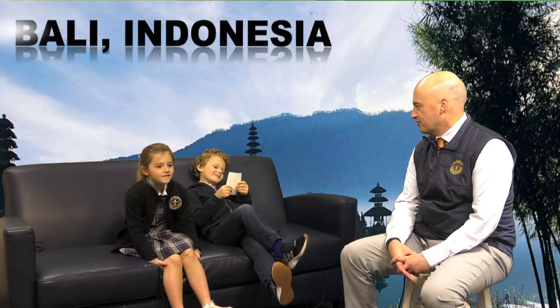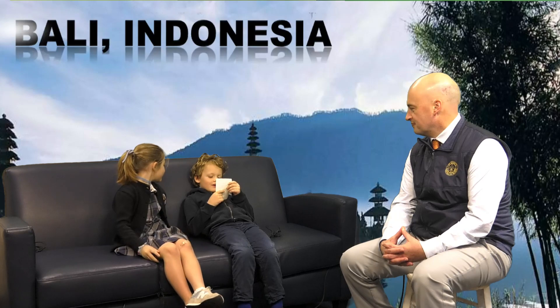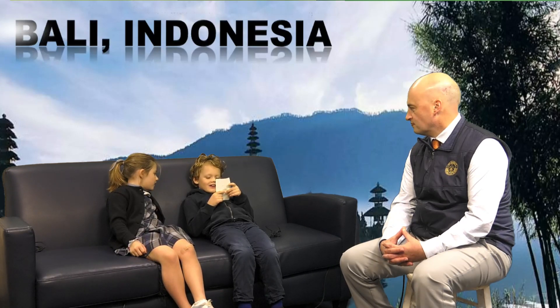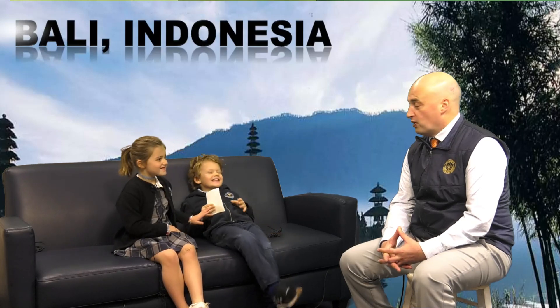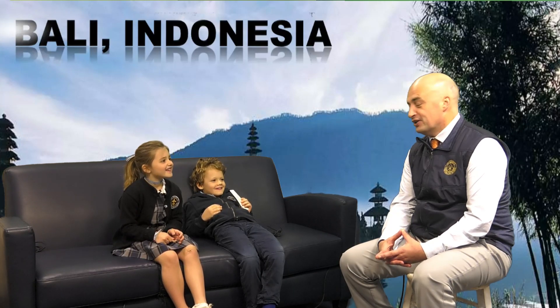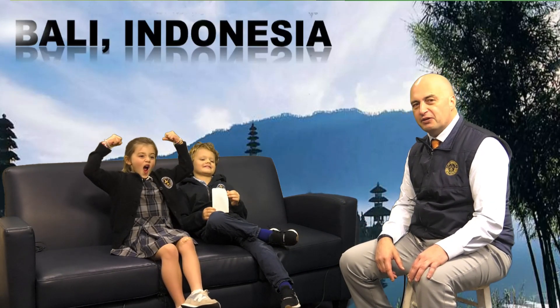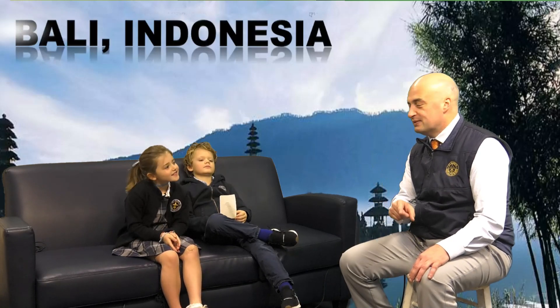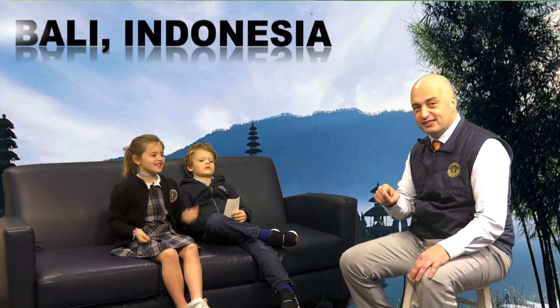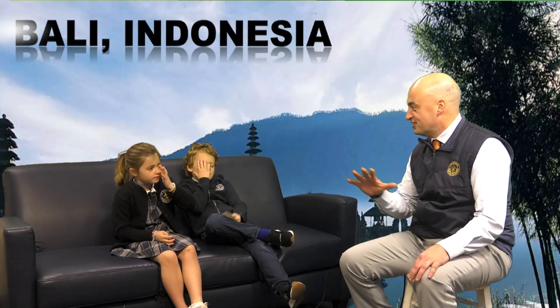Nate, do you have a joke? What is harder for a wide receiver to catch the faster he runs? His breath — harder to catch his breath the faster he runs down the field. Nate, who's your Super Bowl pick — Chiefs or 49ers? Chiefs. By the way, tomorrow on the morning show, you're going to see who Louise picks to win the Super Bowl. It's going to be a new tradition here at St. Mary's. I know who she picked, but it's a secret for now — you'll find out tomorrow.